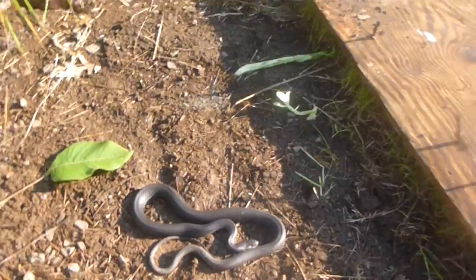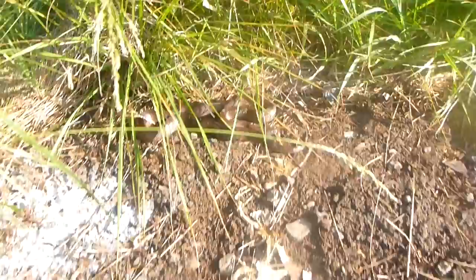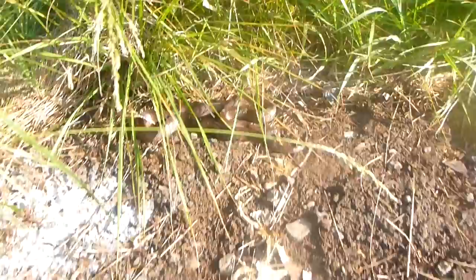Mike and I are at one of our favorite sites here. We just looked at this cover board, and underneath it we found what appears to be a black racer, and over in this corner, a nice mole king.